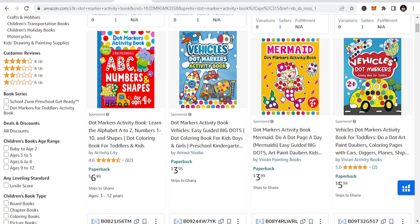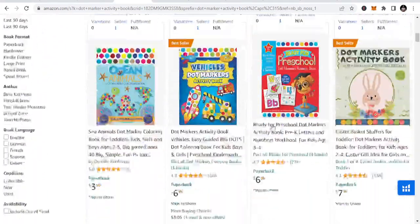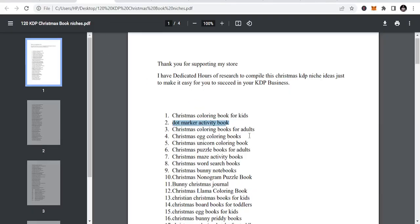All I want is for you to please share this, like this, and if you can leave a comment that would be great. You can see the first results are people sponsoring their books, and the second ones are the real books appearing organically with best seller ranks. So let's go to number two — I just want to list some of them.